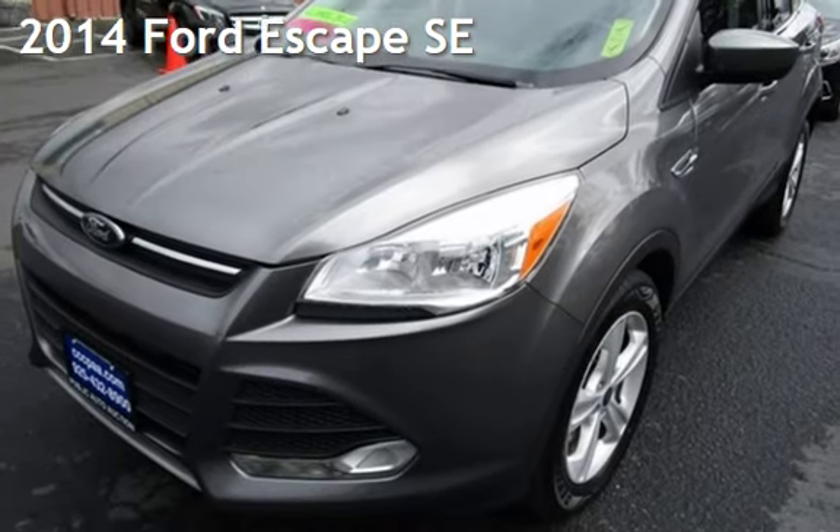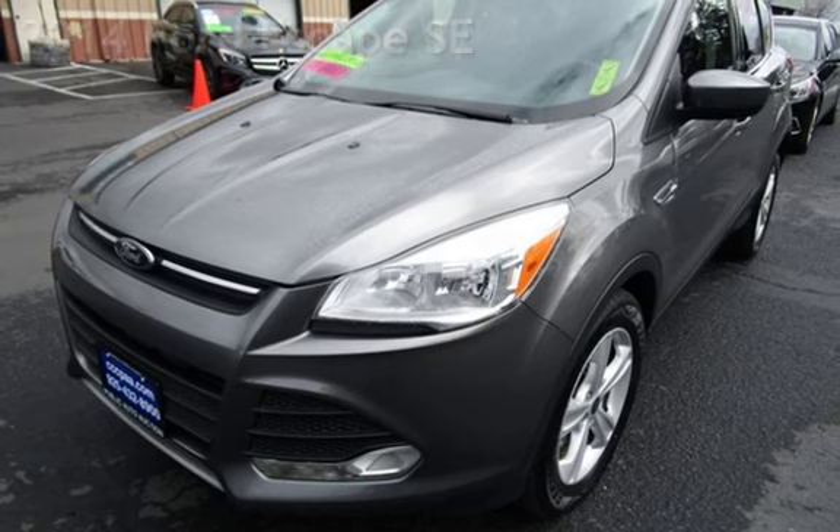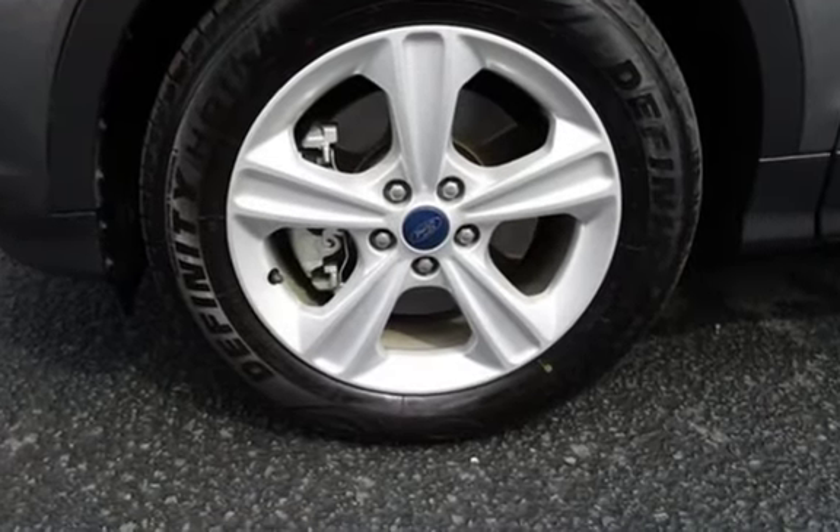Presenting a pre-owned 2014 Ford Escape SE. This four-door SUV has a four-cylinder, 1.6-liter i4 engine, with all-wheel drive, and an automatic transmission.